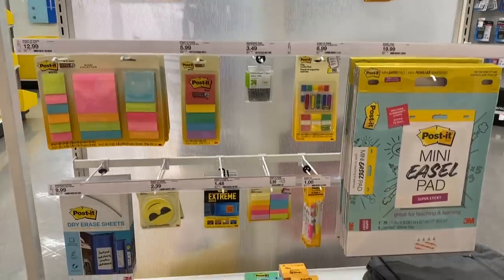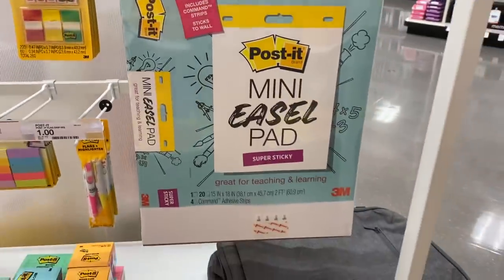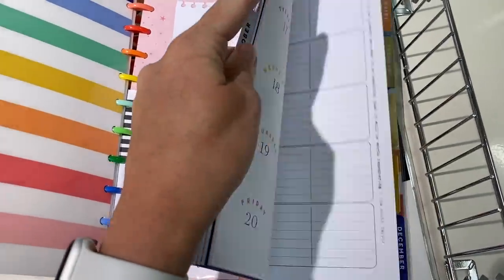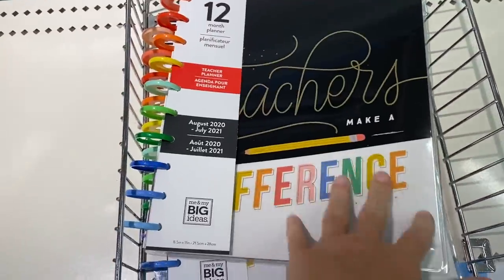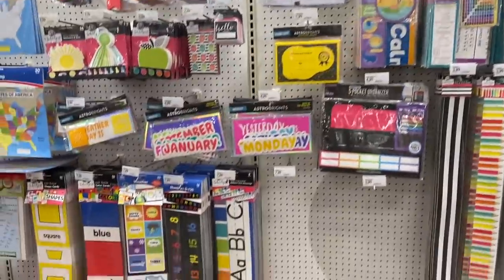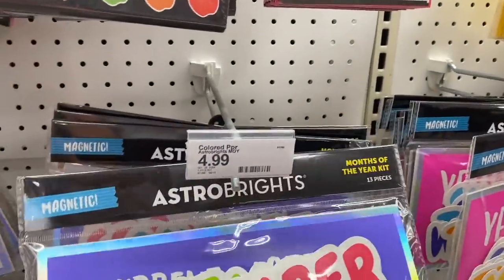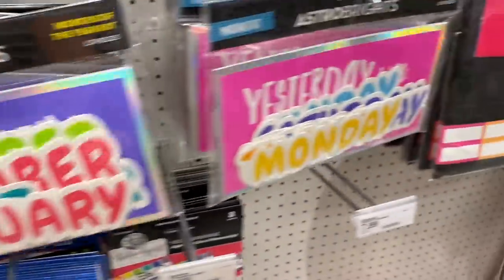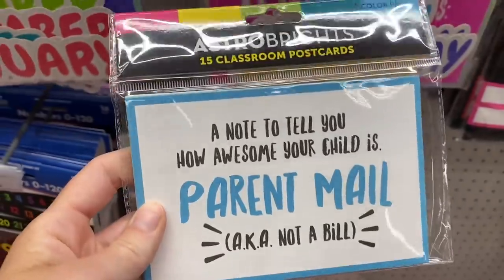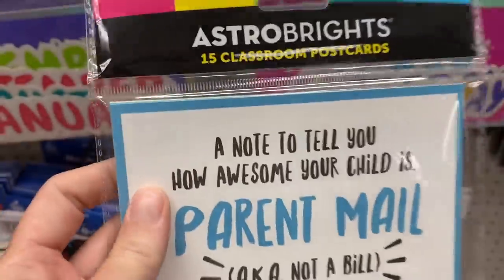Another super fun section — the Post-it section. These mini easel pads look so fun; I used to always use the larger ones and loved them. If you are looking for a teacher planner, this is a cute option — I know a lot of people who use the Happy Planner and love it. My Target doesn't look like they're fully stocked yet, but over in this section there are some cool new Astrobrights products. These months of the year and days of the week are fun, and these new designs would be so fun to send home to parents.